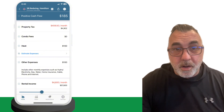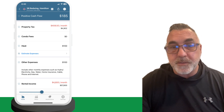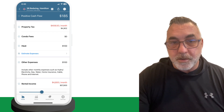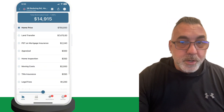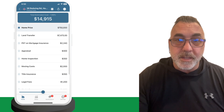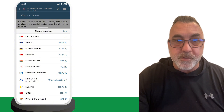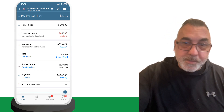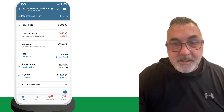Step seven, add in all your rental income, including any extras like parking and storage fees. Step eight, include any additional monthly expenses like insurance and property management fees. Step nine, add in all your closing costs — these are the one-time expenses on closing day. The app will pre-populate some of these like land transfer tax, so make sure you select your province and note if you're a first-time home buyer. Step ten, review your cash flow — once you've entered everything, the app will show you right at the top if it's going to be a positive or negative cash flow.